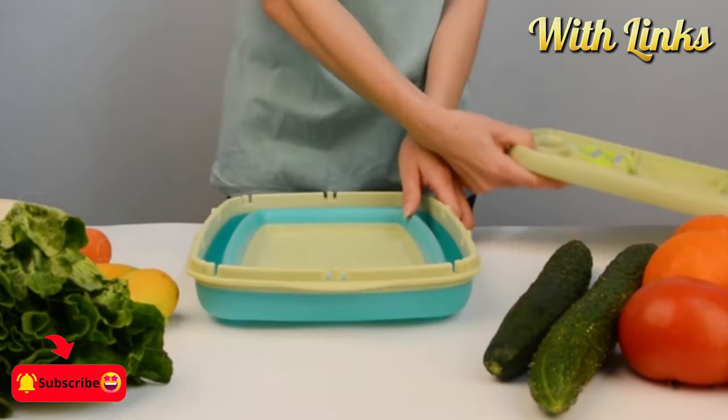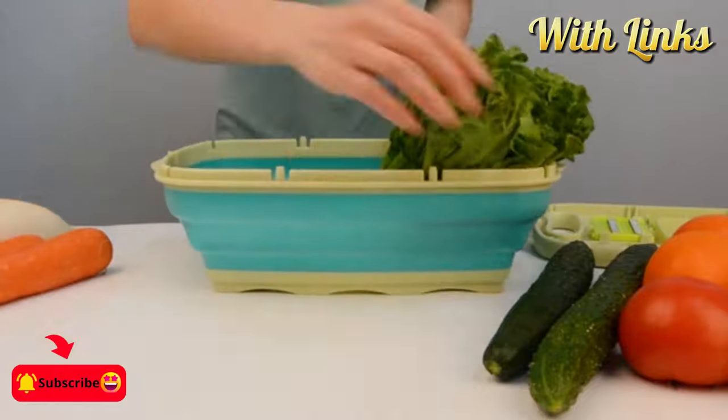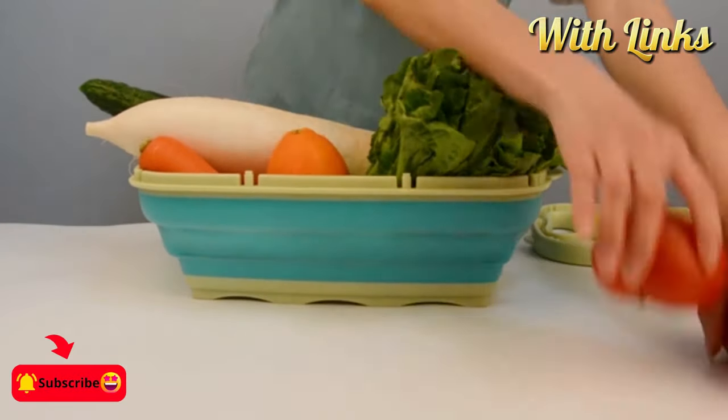Yearning to streamline your kitchen? Delve into this video showcasing our innovative smart gadgets crafted to enhance convenience and save you time.